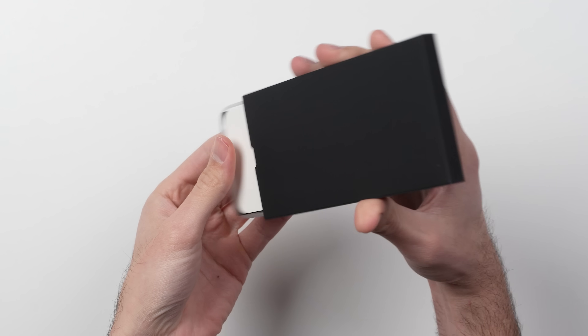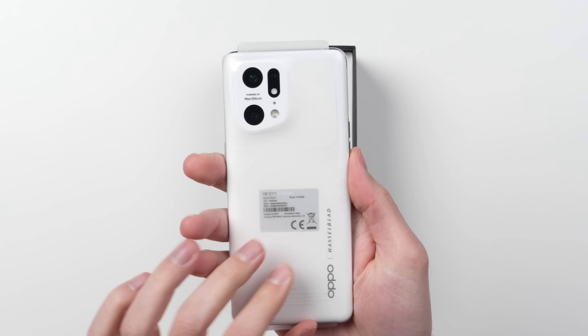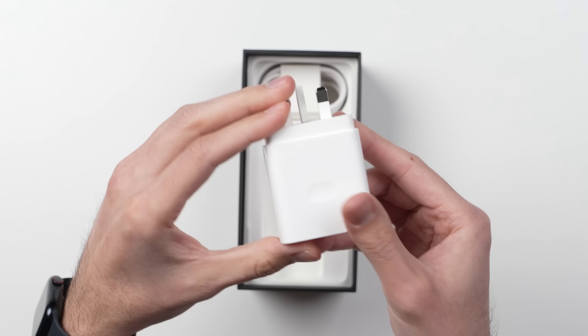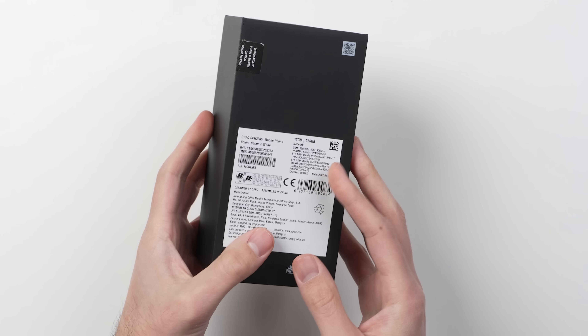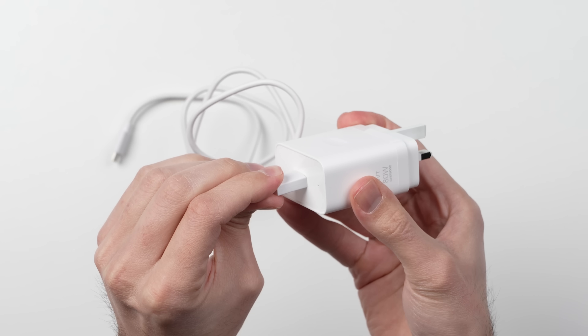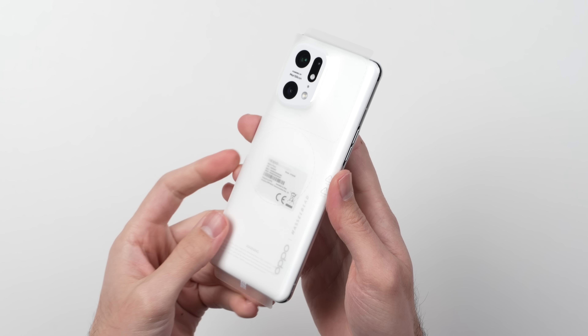Inside the box we get the typical paperwork along with an included case, the phone itself, and yes, there is actually a charger included — Oppo's 80-watt SuperVOOC charger, which they say can charge the phone from nearly empty to 50% in just 12 minutes, which is crazy fast.